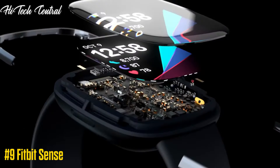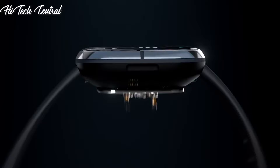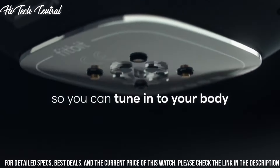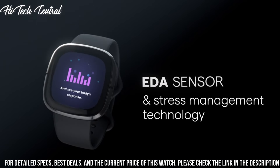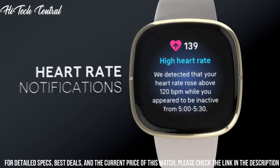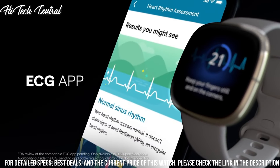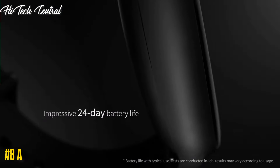Number 9: Fitbit Sense — the advanced health smartwatch that helps you tune into your body and guides you towards better health. Assess your heart for AFib right from your wrist. Detect and manage stress, better understand your sleep quality, and keep an eye on patterns in your skin temperature or well-being with SpO2. Plus, Sense unlocks a 6-month free trial of personalized guidance and advanced insight for new Fitbit premium users.